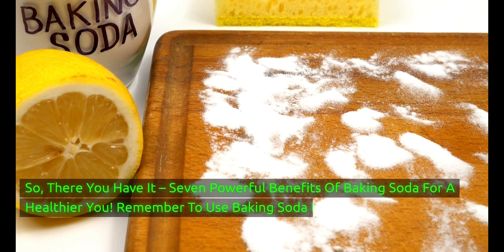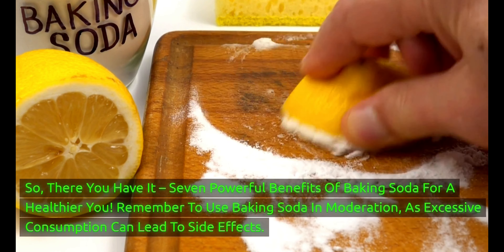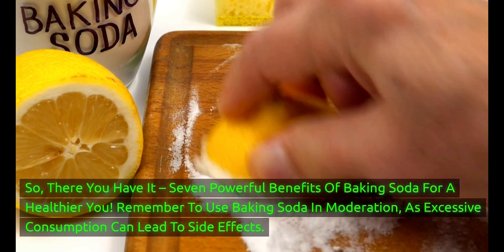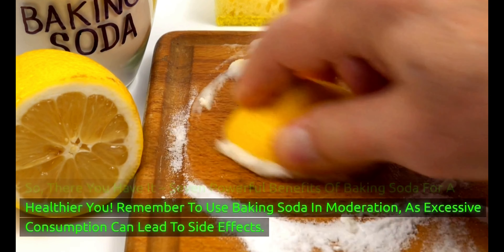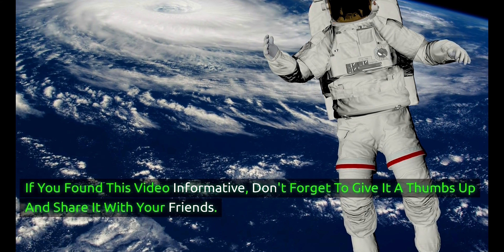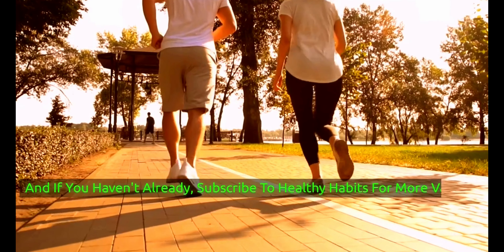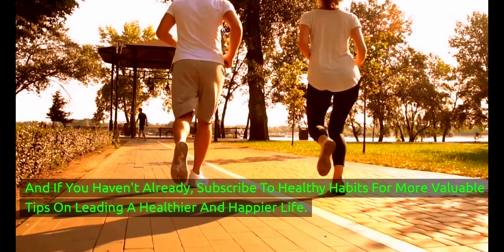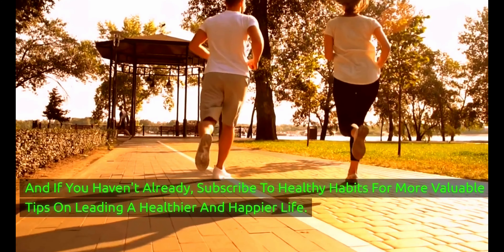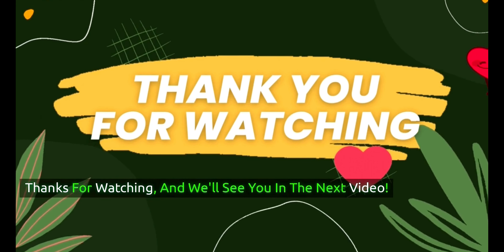So, there you have it — 7 powerful benefits of baking soda for a healthier you. Remember to use baking soda in moderation, as excessive consumption can lead to side effects. If you found this video informative, don't forget to give it a thumbs up and share it with your friends. And if you haven't already, subscribe to Healthy Habits for more valuable tips on leading a healthier and happier life. Thanks for watching, and we'll see you in the next video.